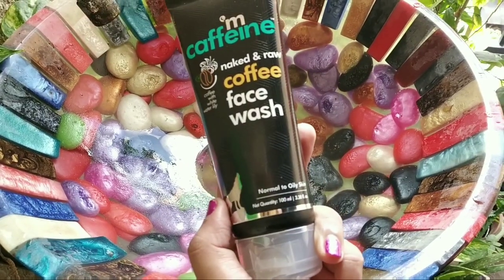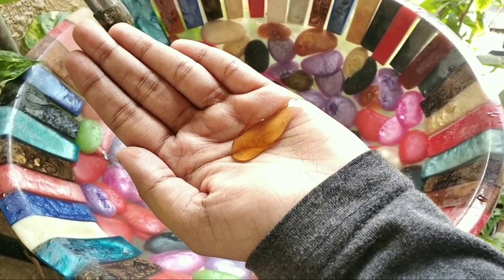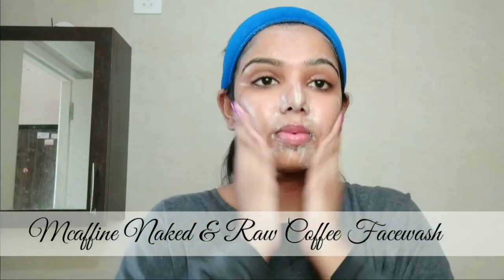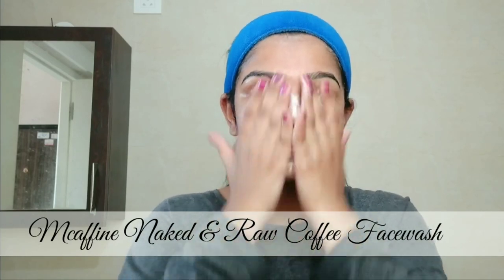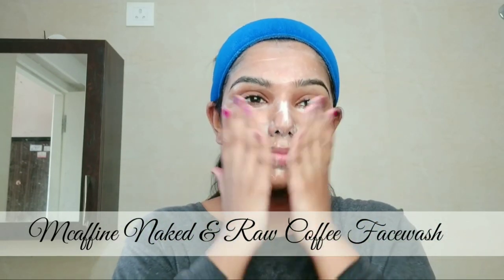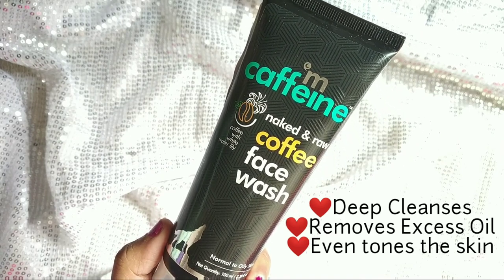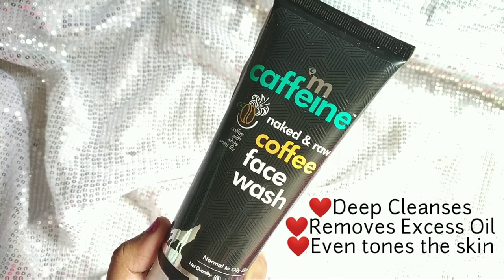The main ingredient is coffee and milk. It also contains aloe vera gel, which helps keep skin clean and moist. There is also white water lily. It is a deep cleanse, so it removes all impurities from the face, removes excess oil, and the coffee ingredient is great for your skin.